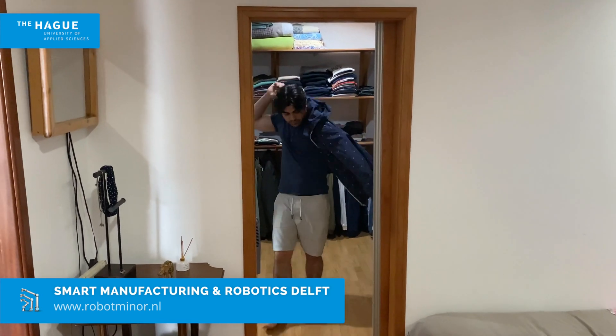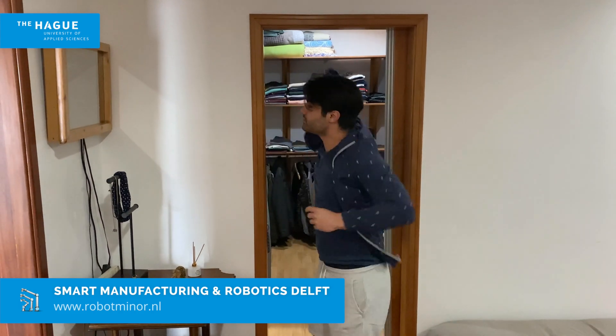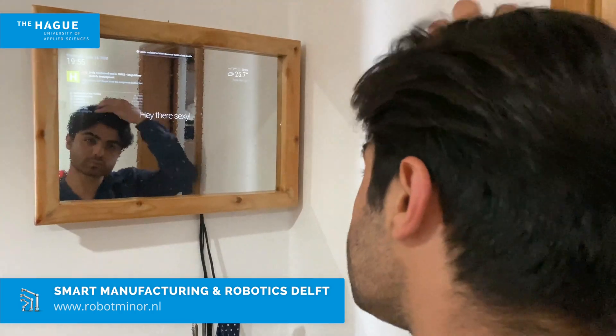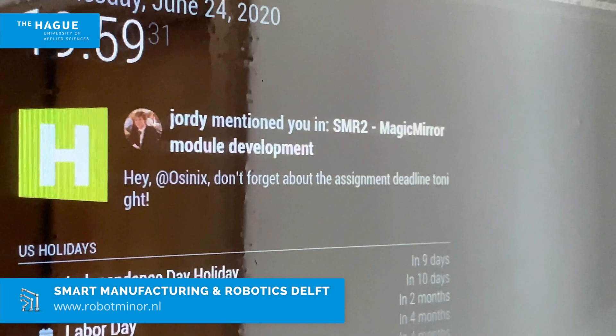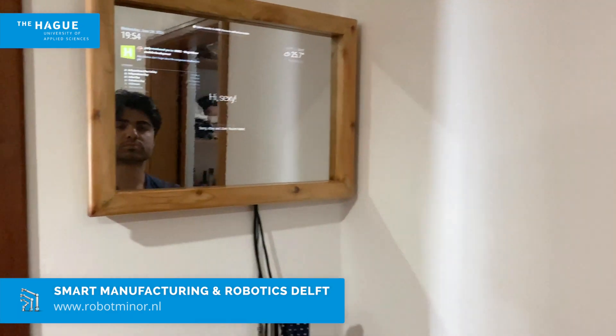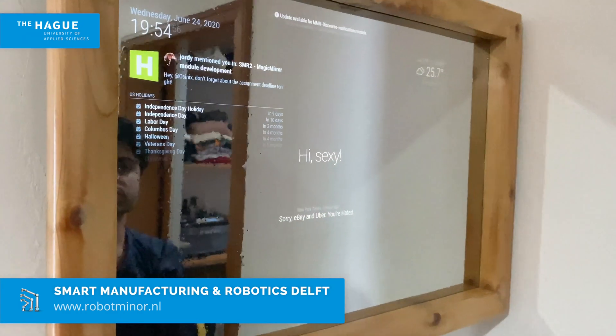Our solution brings notifications to you in a natural way, making checking notifications part of your everyday morning routine. The module integrates the mirror with any Discourse website, and all unseen notifications are displayed on the mirror instead of checking your mobile every time.